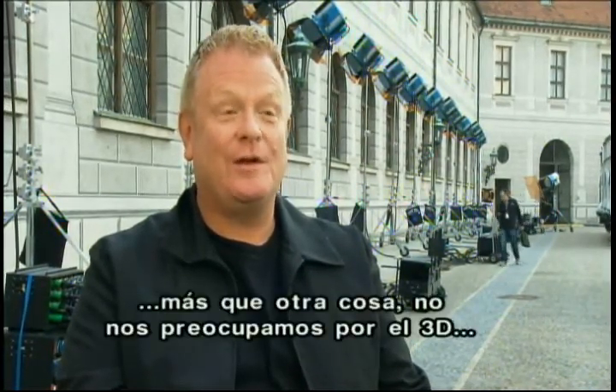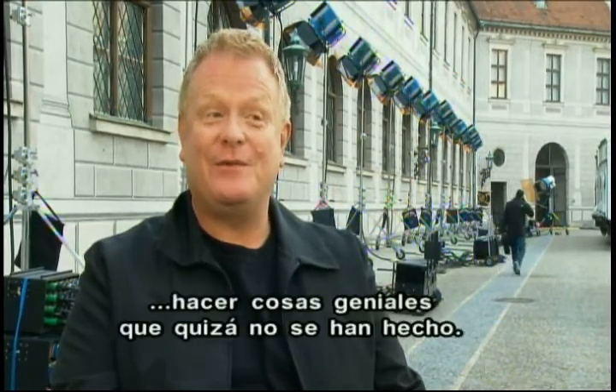And we have fun with it, more than anything. I think we're not worried about the 3D, and it hasn't become sort of an issue in the shooting. It's just something we have fun with, and we try to do cool stuff, or maybe stuff that hasn't been tried before.